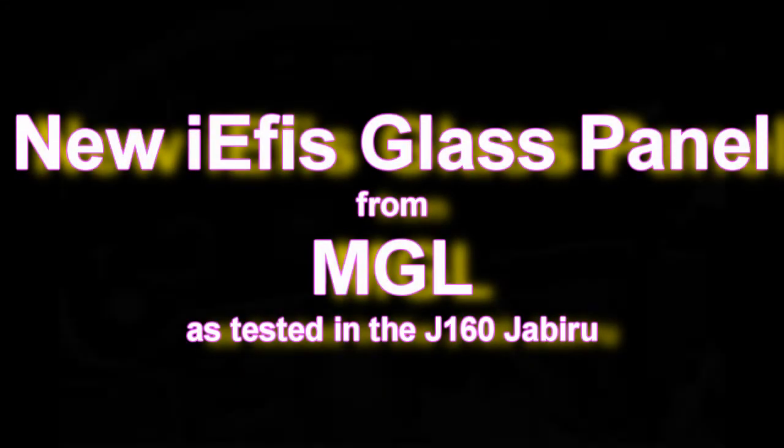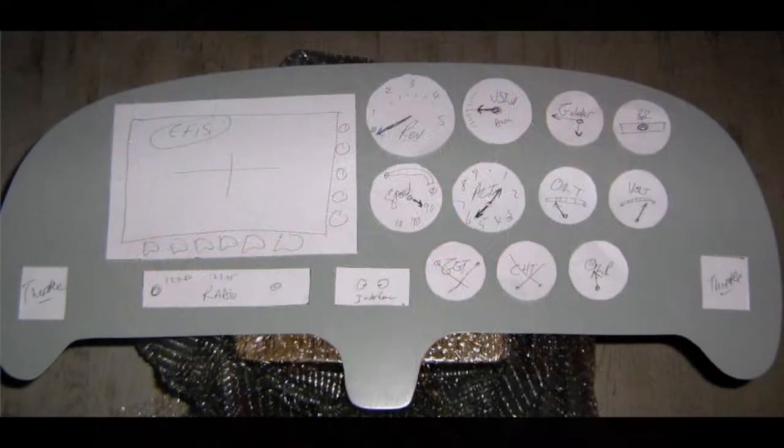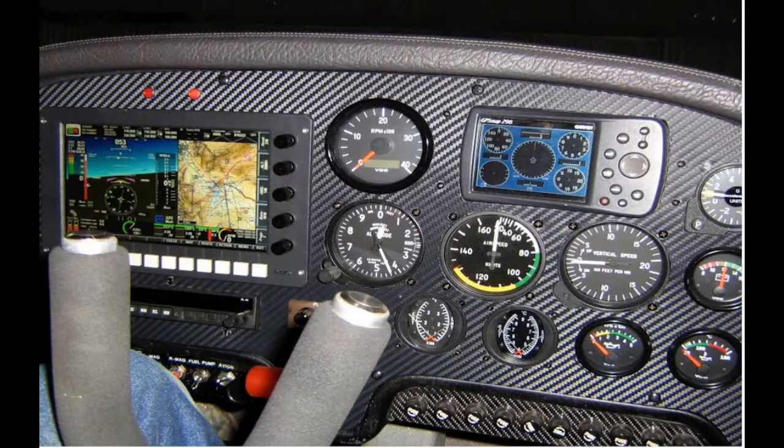I bought the new IEFIS glass panel from MGL and there you can see all the preparations. The new panel fitted — must say it looks good.